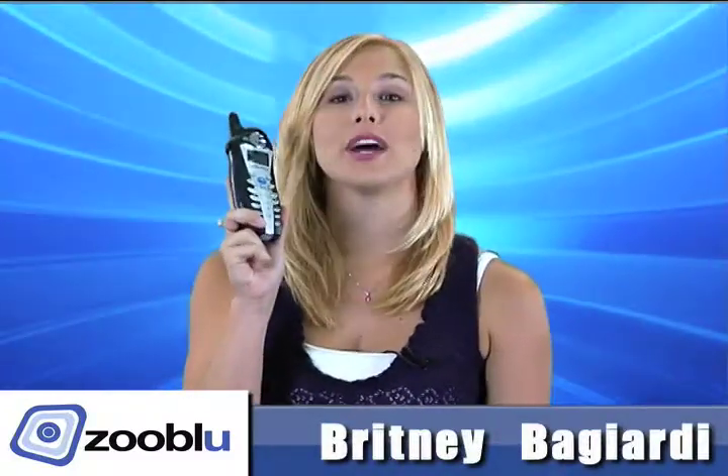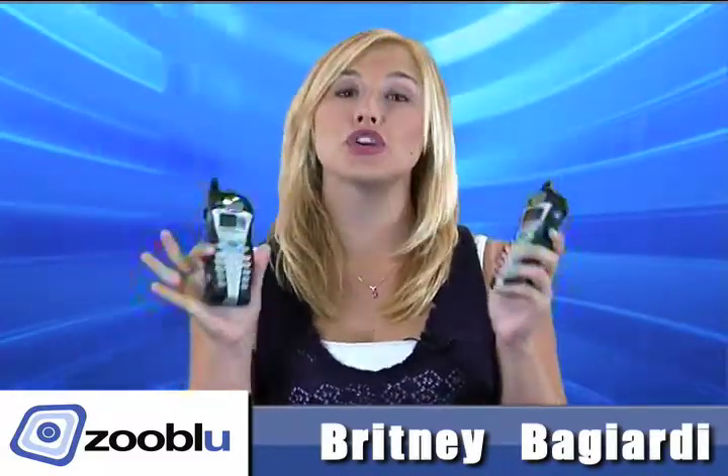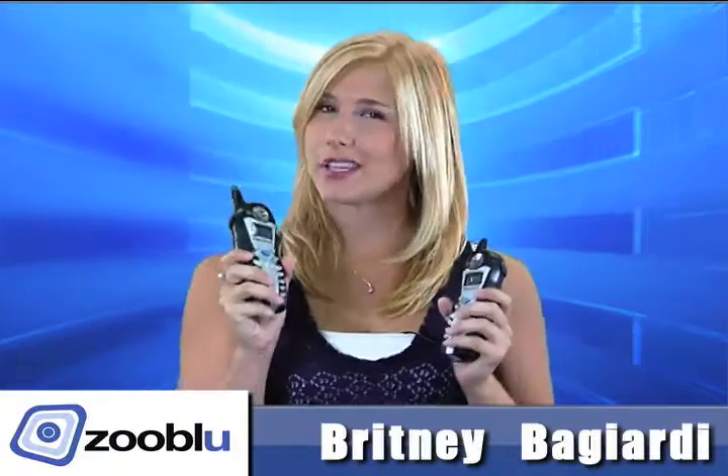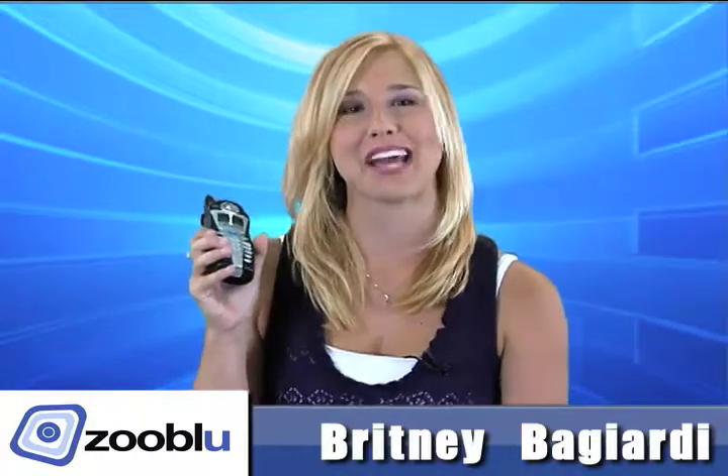Not only does it come with one handset, it comes with two. That's right, dual handset. Plus it's got 2.4 GHz. That means if you need to make a call and you want to go outside, there's no static, nothing. Perfect sound quality.